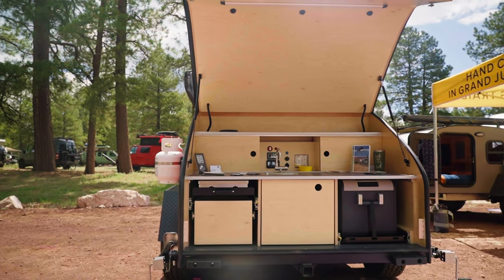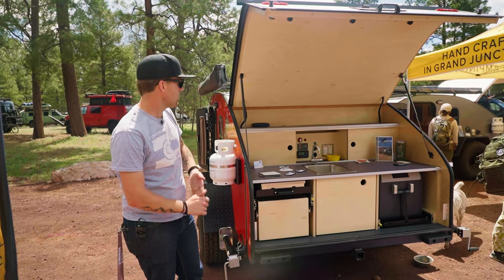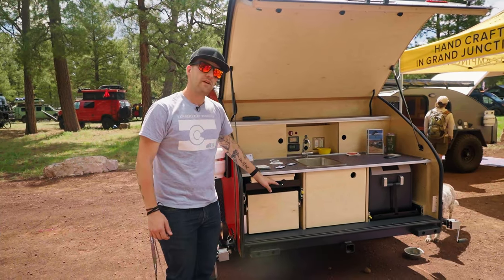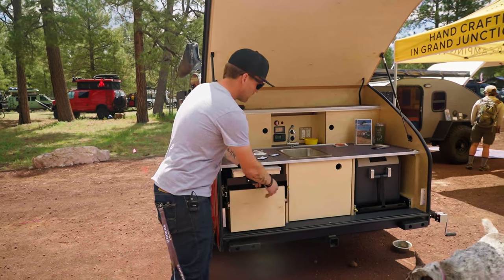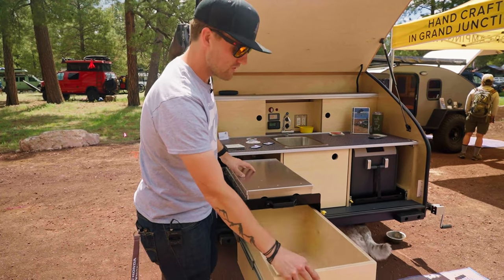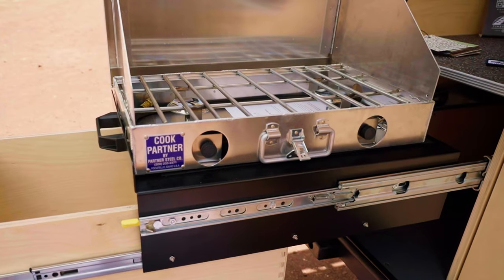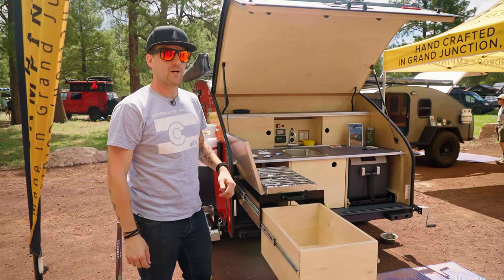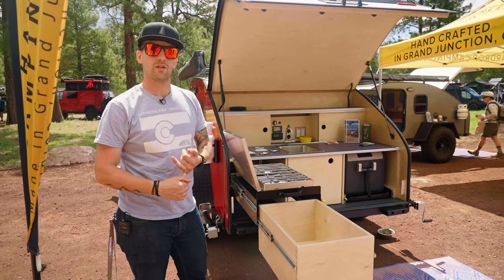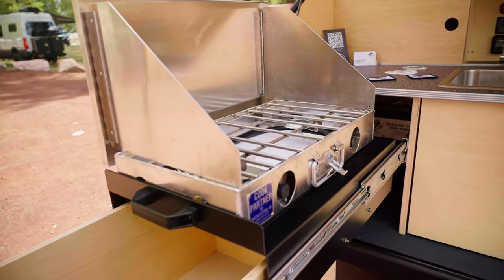Back here in the galley kitchen of the Classic — as you can see it's super decked out with lots of storage space. One of our favorite new features is we've redesigned the stove interface. The stove opens on this lock-in lock-out slide, with storage below that. You can open it up and this is our upgrade optional Partner Steel two-burner stove. It packs a lot of power, gets your water boiling in absolutely no time at all, and it's the most robust stove out there on the market.